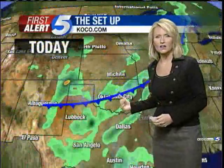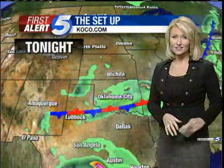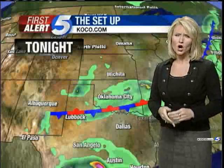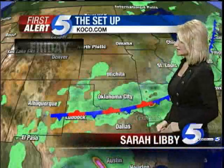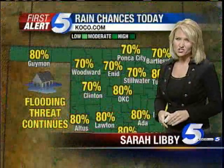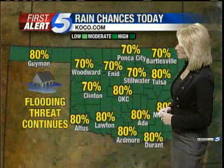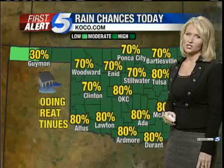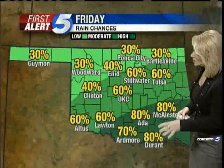A frontal boundary will stall out in southern Oklahoma — that's what's going to keep rain chances in the forecast even into tomorrow, so just a couple of unsettled days. It's hard to say exactly who's going to see what and when, and the exact amount. However, we're going to see rain — pretty good bet across the entire state for this afternoon and tonight. 80 percent chance for the metro, even southern Oklahoma at 80 percent, and just a little bit less of a chance in northern Oklahoma.